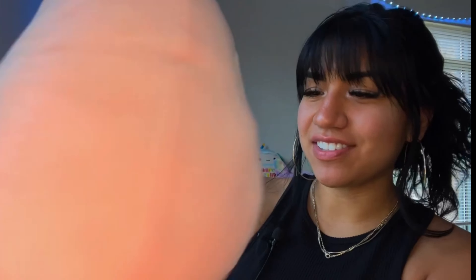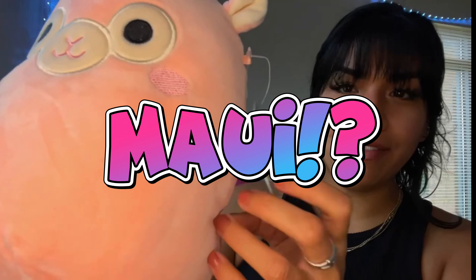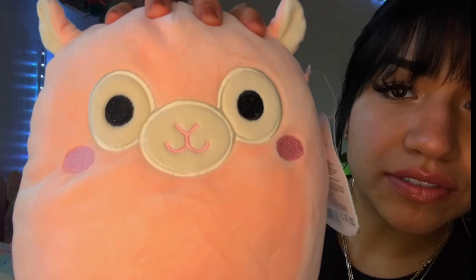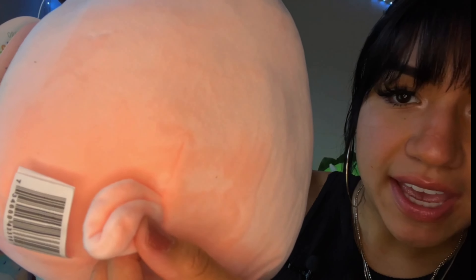This next one is so soft, literally so squishy, and it's my favorite color — pink! Who is this? Mavi. Peach cobbler, sunflowers, and sweet tea are some of Mavi's favorite things. She loves springtime because that means it's almost warm enough for sundresses. So cute! She's basically like a little summer girly.